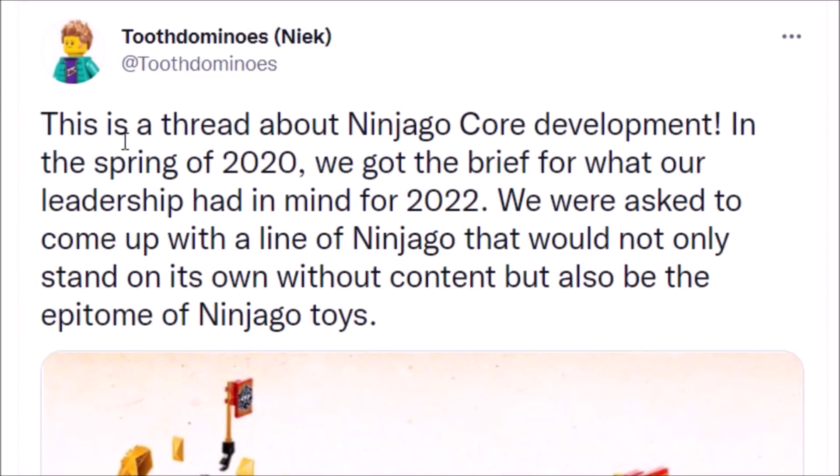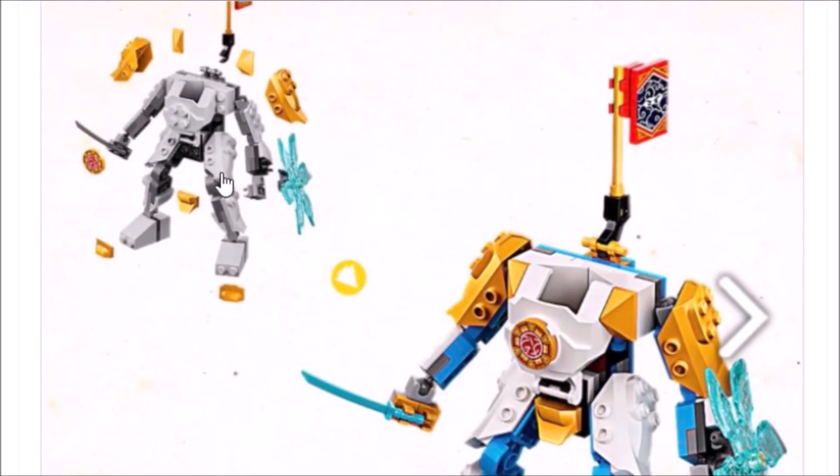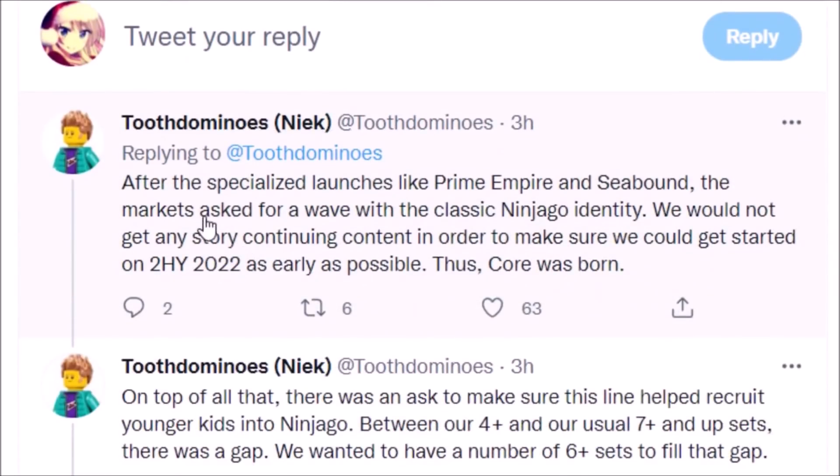The thread begins with this tweet: 'This is a thread about the Ninjago Core development. In spring of 2020 we got the brief for what our leadership had in mind for 2022. We were asked to come up with a line of Ninjago that would not only stand on its own without content but also be the epitome of Ninjago toys.' After specialized launches like Prime Empire and Seabound, the markets asked for a wave with the classic Ninjago identity. Thus, Core was born.